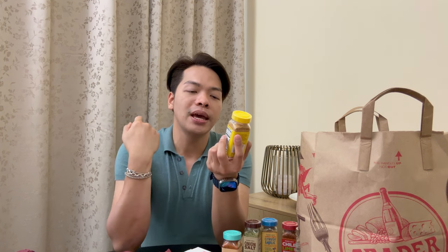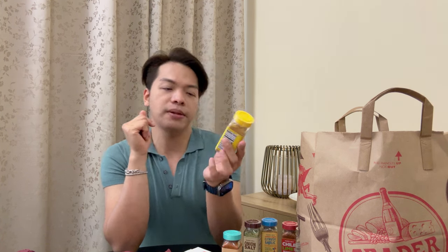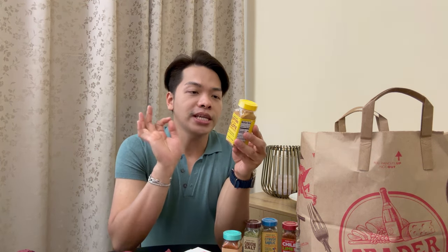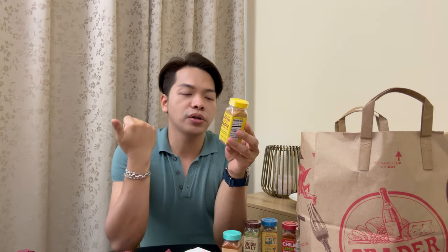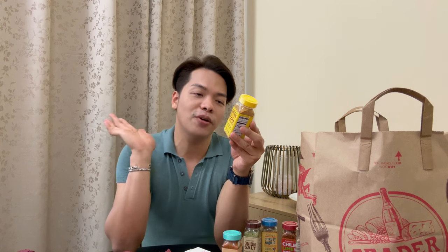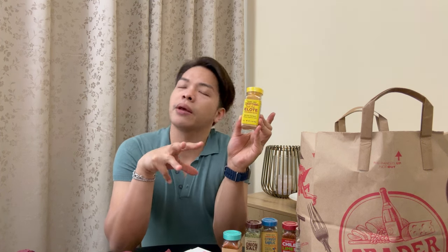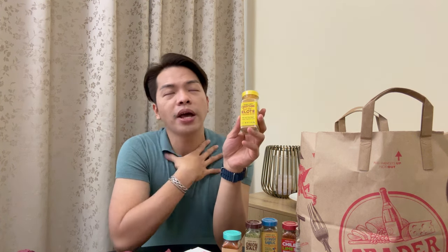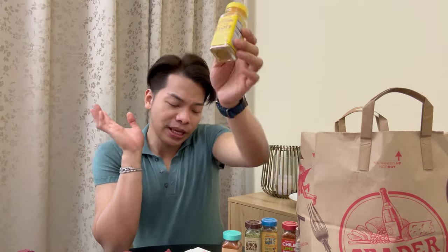Fourth is the Trader Joe's Everything but Elote Seasoning Blend with salt, chili pepper, cheese, chipotle, and cumin. It says to sprinkle it on a basic corn cob with a little butter and mayo to turn it into an incredible roasted corn. I usually use this with beef — I love the cumin, and for me cumin, onion, and beef smell and taste amazing together.